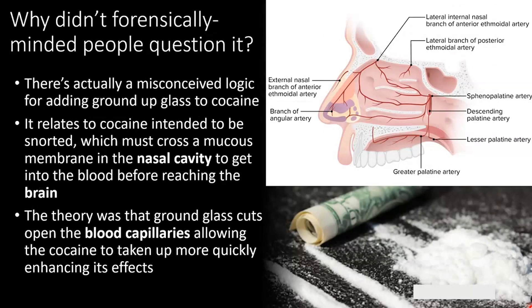So why didn't forensically minded people question this finding? There's actually a misconceived logic behind why you would add ground up glass to cocaine and other illicit drug samples. It relates especially to cocaine in that it's intended to be snorted. For the cocaine to get to the brain where it's going to have its effect, it needs to cross a membrane primarily located in the nasal cavity. The cocaine needs to cross over into the blood vessels, and once it's in the blood, it can travel around the circulatory system and reach the brain. The logic behind adding ground up glass is that the glass, being sharp, will break open the blood capillaries in the nasal cavity, allowing the cocaine to more quickly enter the blood supply and deliver a stronger effect.